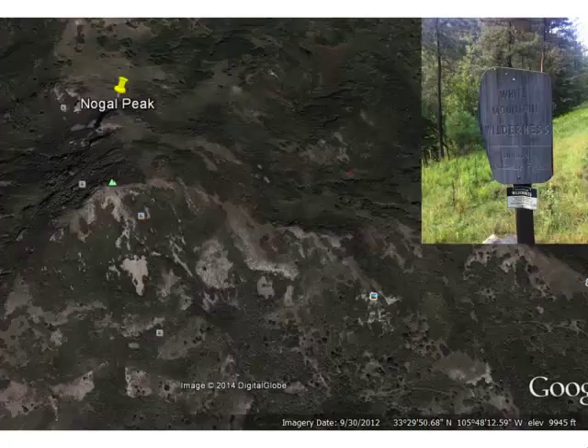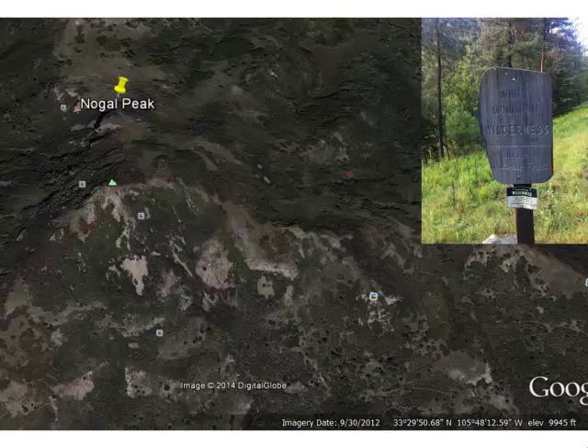The first interesting thing — maybe I should have known to find this — but I was finding potatoes growing on the mountain. This is Nogal Peak, and look at the elevation: it's almost 10,000 feet. The trail starts over here in the White Mountains Wilderness. Somewhere along in here, I was in an oak thicket, and there are potatoes growing in the oak thicket — anybody would recognize them as potatoes, they just look like any other potato. You might think somebody had dropped some from their lunch, but they're growing in the oak thicket. It was a surprise to me.